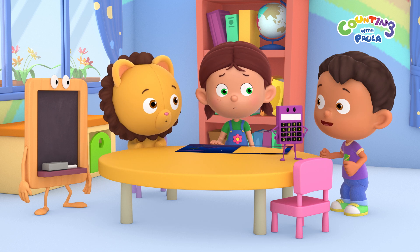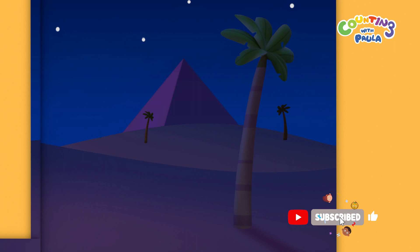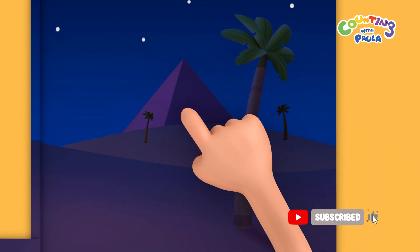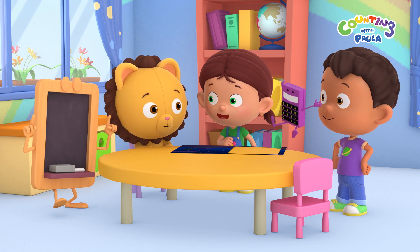Let's go to the desert to see them. That's a great idea, Tim. We just need to find the exact same spot with the pyramid. Come on, everyone. Let's go to the desert to look at the stars.